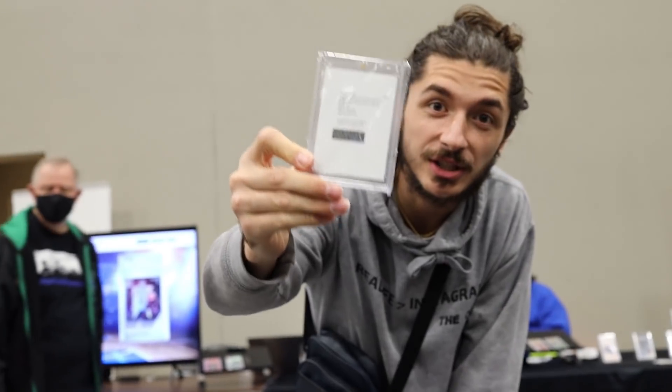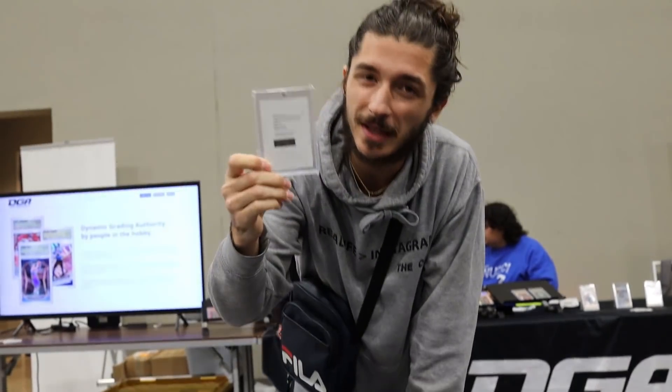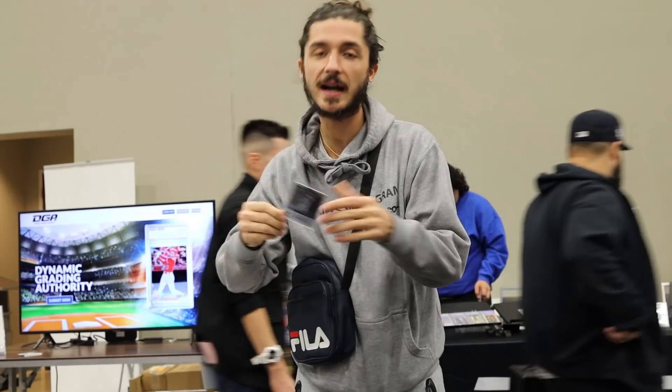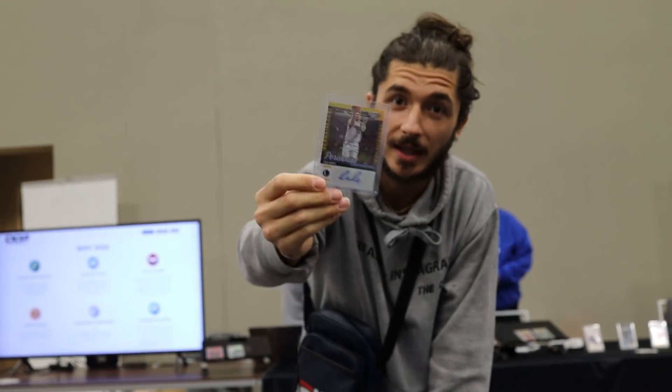First deal of the day is done. We picked up the LaMelo Ball redemption variation gold Optic Contender auto numbered out of 10 — this one has not been redeemed yet, so we're gonna either redeem it or try to sell it as is. We also picked up the gold Luka Doncic 2021 Optic Contenders — the guy ripped the case open so we grabbed some good stuff. This one's seven out of ten, beautiful auto and a beautiful card. We might actually RCR it, try to get a 9.5. Those are the first deals of the day — me and Kenneth on half on this. We got a lot more coming, it's only 10 o'clock Dallas, let's go.